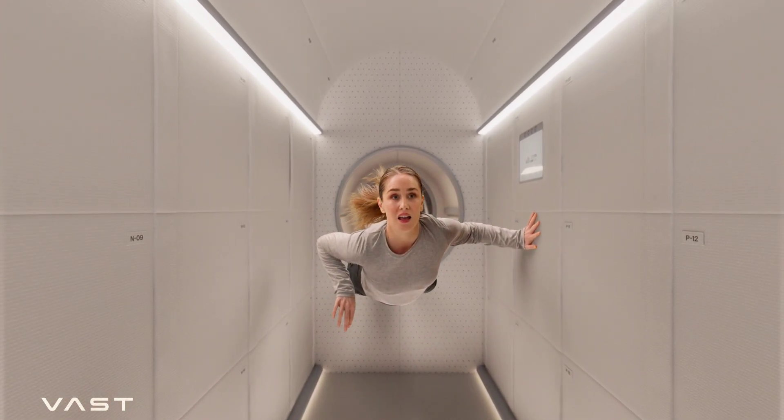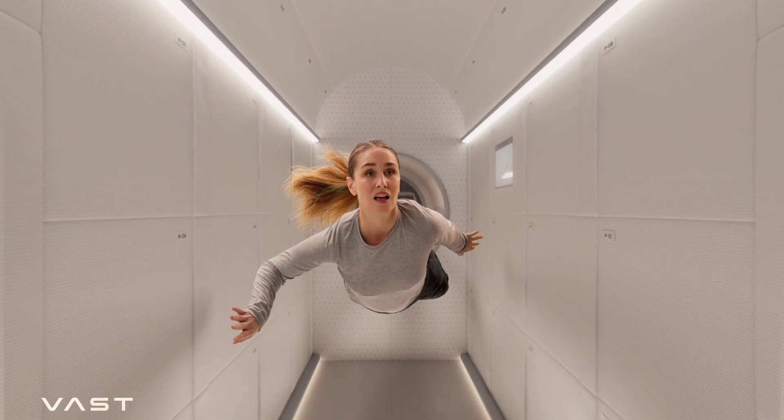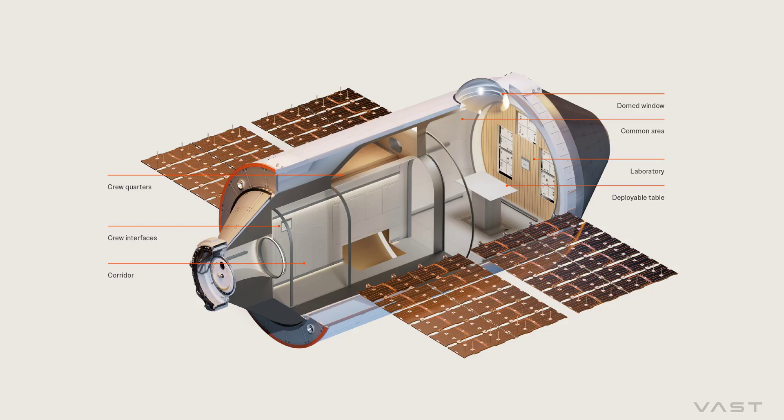The main corridor that connects the Crew Dragon with the rest of the structure greets its occupants with a real-time display that shows critical data about station status, with temperature and lighting controls.